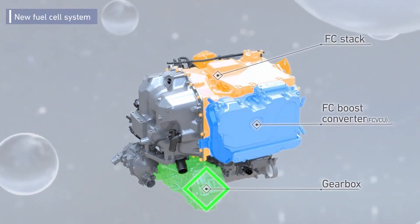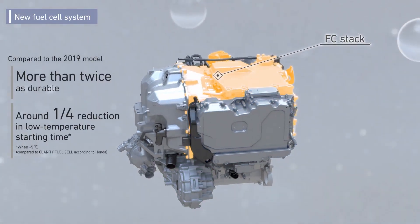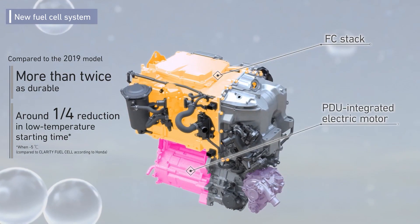Hopefully, this translates to reasonable pricing to help popularize fuel cell technology. As far as competition goes, there's only the Hyundai Nexo fuel cell to compare it to.